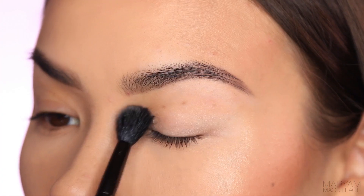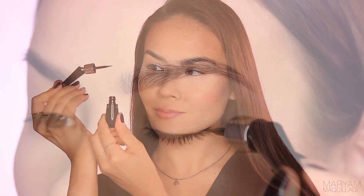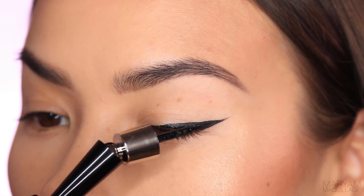First things first, I'm gonna prime my lid and apply a light layer of nude shadow. Next I'm going to bend the liner to its 35 degree position, the perfect angle for adapting to the eye shape, and then I'm going to draw my basic daytime cat eye.